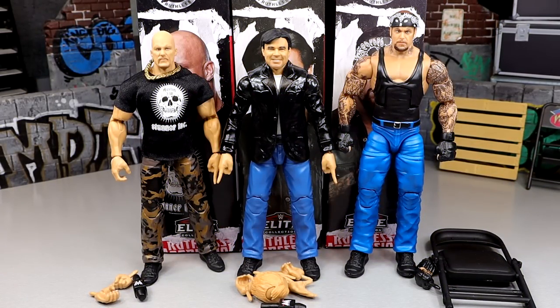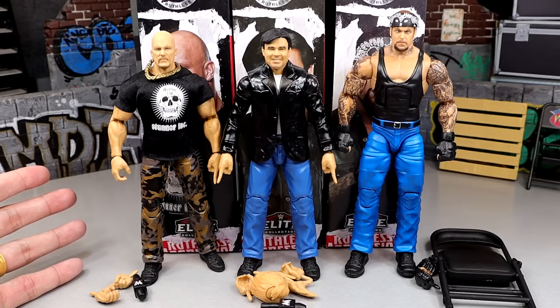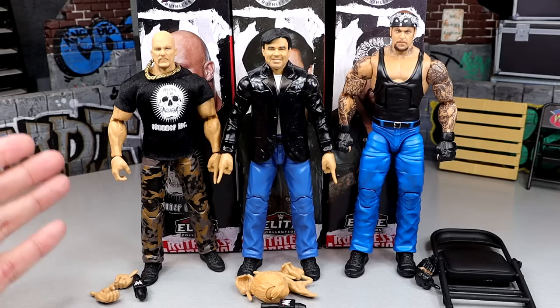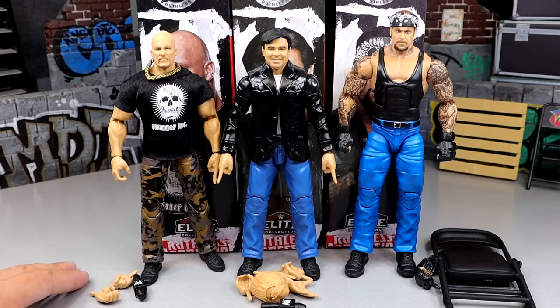Alright guys, here are all three figures out of the packaging. This is not going to be run down like our typical action figure reviews because three figures the traditional way takes a while — I typically like to do sets like this together. What we're going to do is dive into each figure individually, look at their accessories, look at some comparisons. It's just not going to be broken down segment by segment like a traditional WWE Elite review like we did with Elite 104.